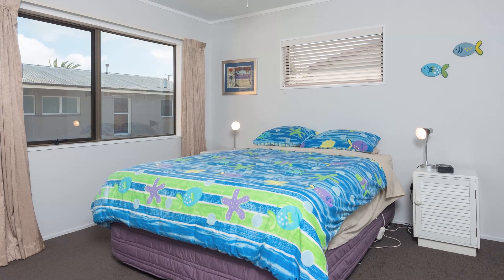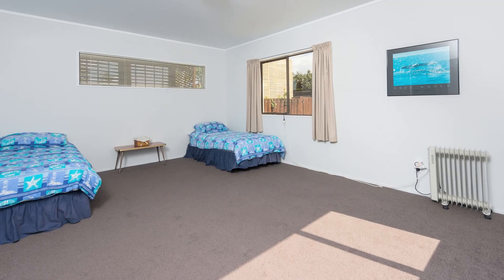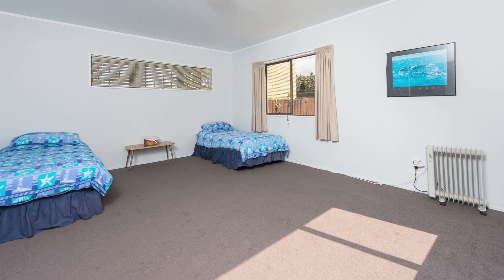This fully fenced property, with a home constructed of solid materials, truly is a must see.